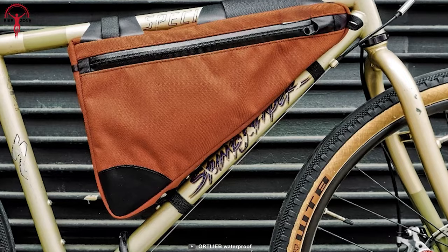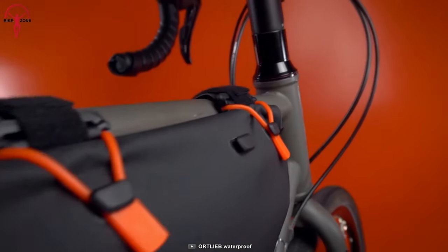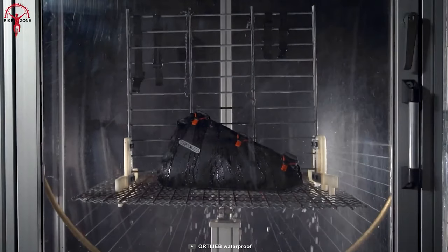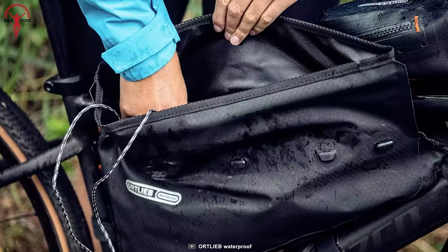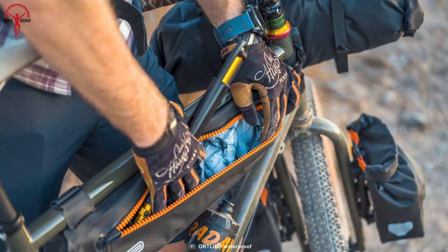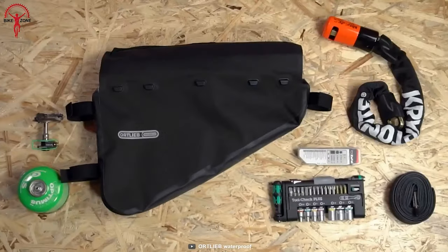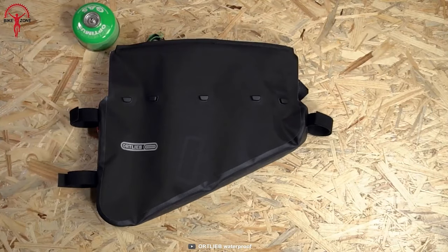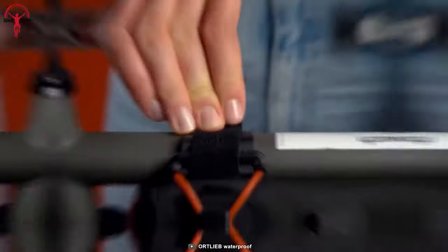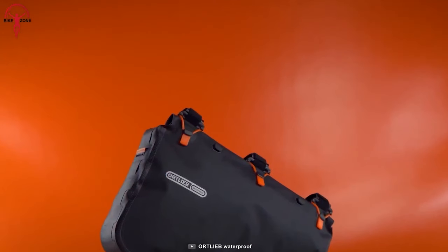A frame bag allows bikers to carry more gear without affecting the handling of the bike. That's where the Ortlieb FramePak RC comes in, keeping you well-prepared and stress-free throughout the whole bikepacking journey. It features waterproof roll closure sealed by three silicone rings, keeping your gear safe and dry in unpredictable weather. It's the ultimate solution for storing heavy luggage such as tools or food centrally on your bike. Its large opening allows easy access and packing, and strong Velcro fasteners make installation simple. The FramePak RC comes in two sizes: four and six liters.